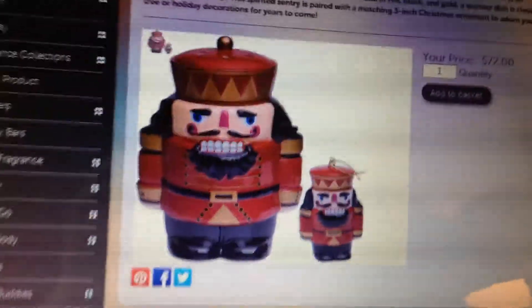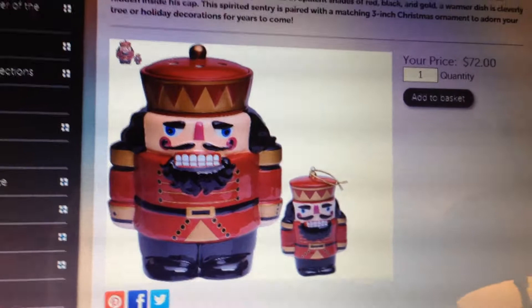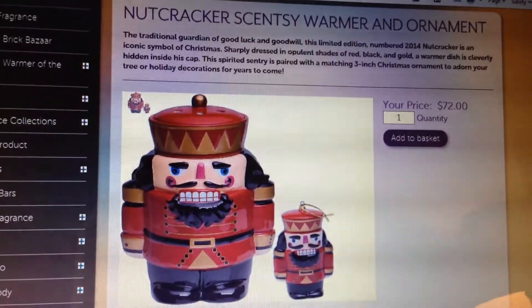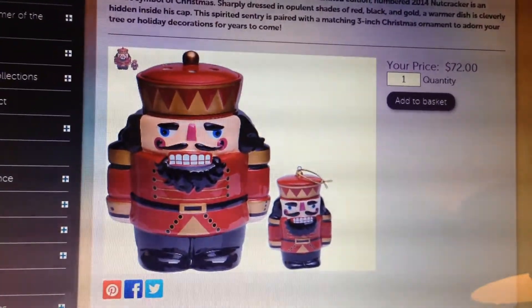I personally think it's a little bit scary, but it's a very neat idea. And it is $72. I know it's pricey, but if you love nutcrackers, this is the warmer for you. Thank you so much for watching.